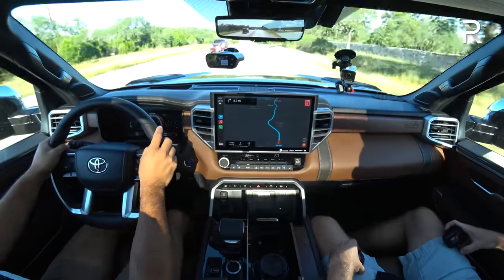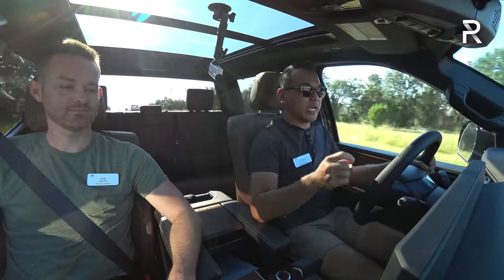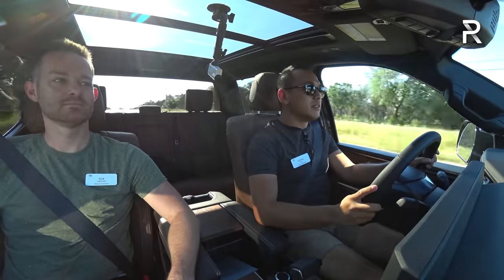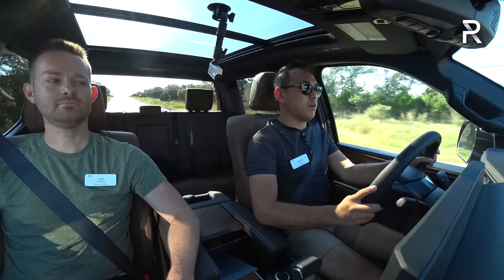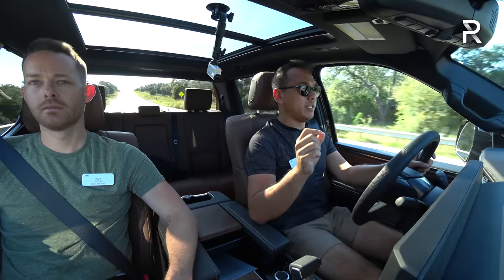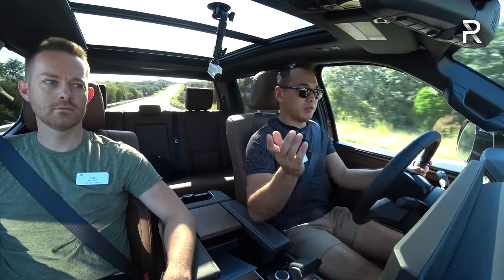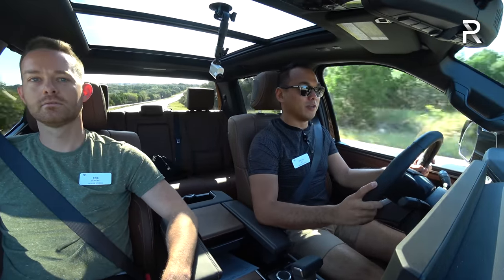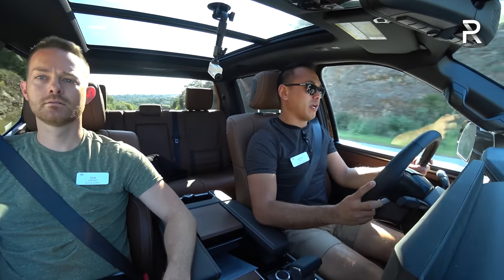Second 0-60 run: 6.4 seconds again. We were going uphill by only 0.9 degrees, so less uphill than before. A little sad I couldn't get under the six-second mark, but 6.4 is definitely respectable — slightly quicker than the last 5.7 V8 Tundra I drove about five or six months ago. I'll have to wait until I get it back home to see if I can break the six-second mark.